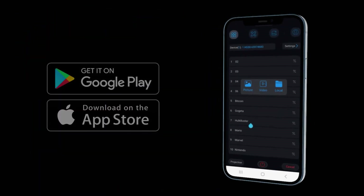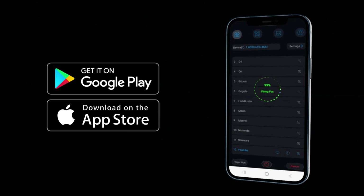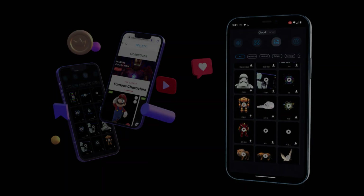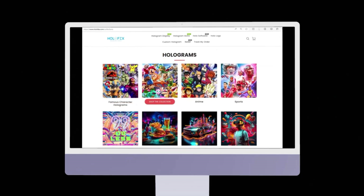Our easy-to-use app available on iOS and Android gives you full control over your holograms. Utilizing Wi-Fi Direct, you can skip, play, upload, and change your holograms. Or search through our collective library of free holograms. You can also head over to our HoloStore to find something that's unique and sure to impress.